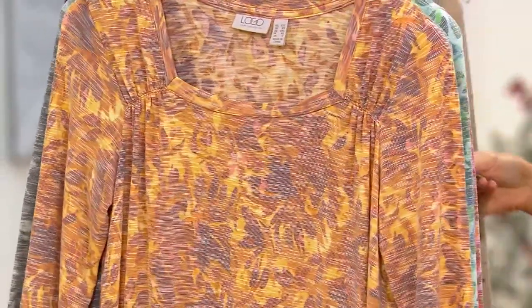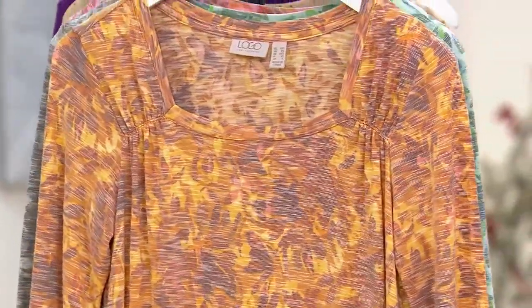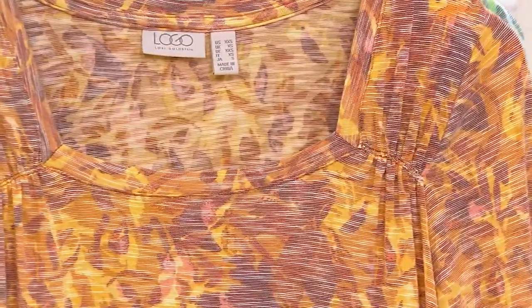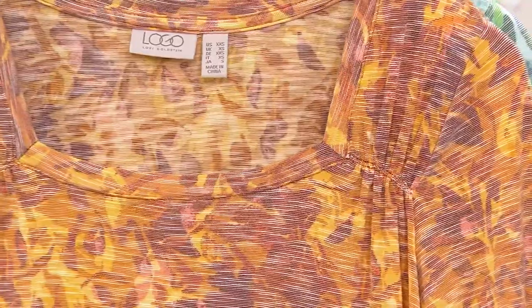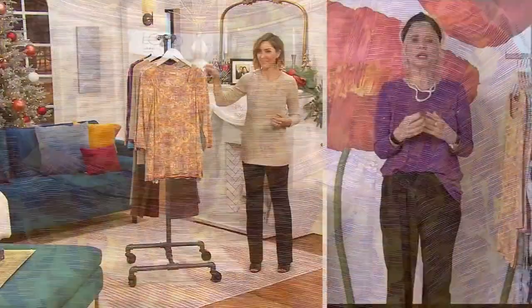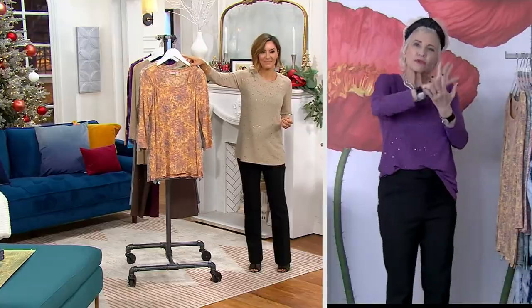This is such a great top, you guys. It's totally in our rayon span. It is that striation — those prints that are, like, subtle. I live for this square neck with the ruching on the side. I love a 12-color print, and with this fabric where you've got that striation.